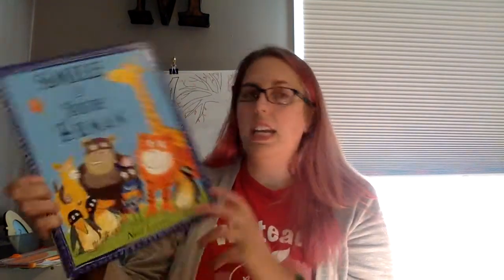So today I have Smile If You're Human by Neil Leighton. It's a very silly book.